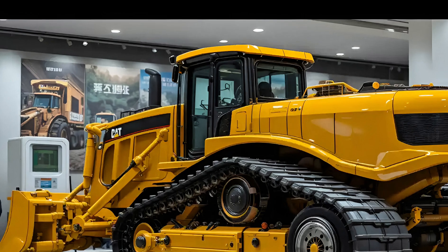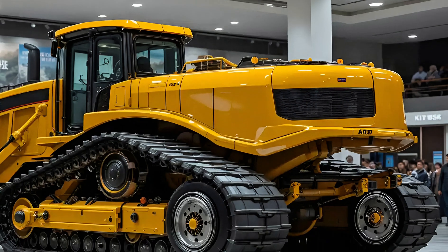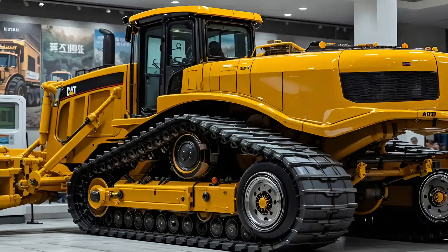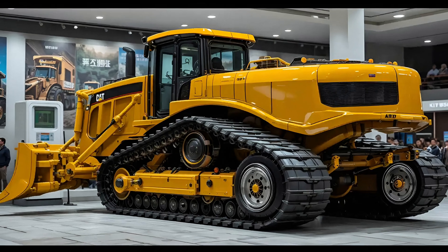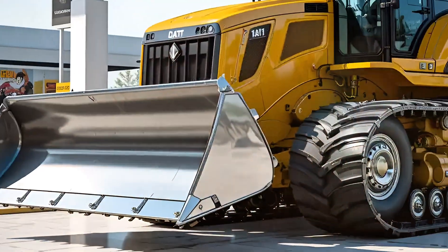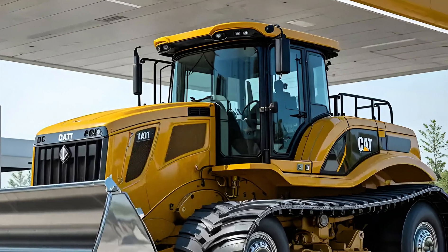The operator's experience has been transformed entirely — you're no longer just driving a bulldozer, you're commanding a high-tech powerhouse. The 2025 Cat D11 comes equipped with onboard diagnostics, GPS mapping, and full telematics integration, giving real-time feedback on performance, terrain interaction, and maintenance needs. It's not just about brute strength anymore — this is smart power.